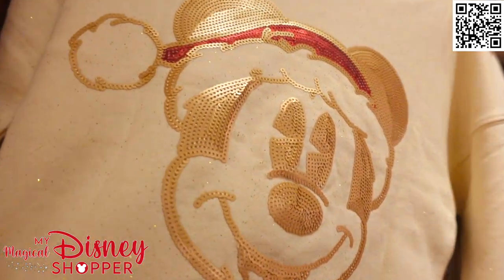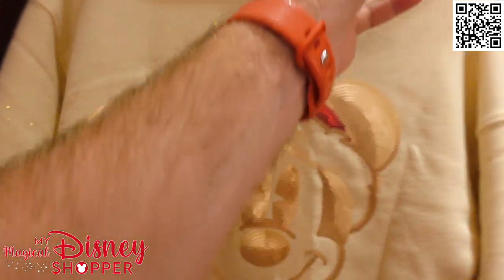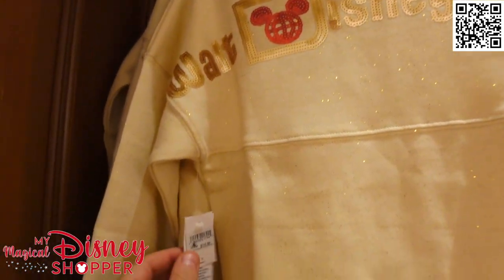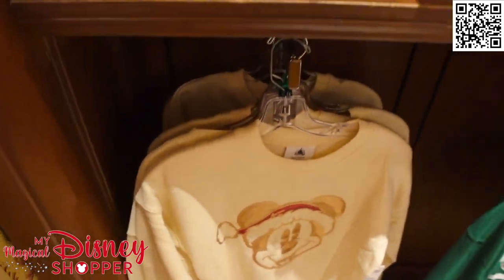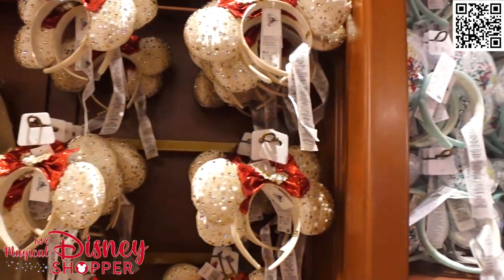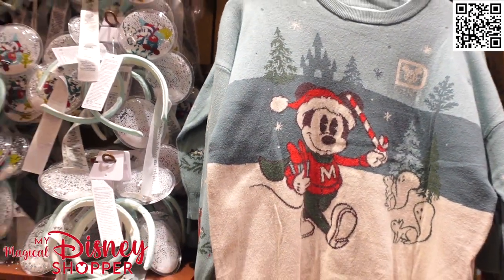We've got one last spirit jersey to look at — a beautiful big Mickey on there with nice little gold sparkles all over it and Walt Disney World across the back. The kids' version is $74.99, and they've got them in adult sizes as well. Today is the day it was released so stock is a little low, but you can always check Shop Disney using the QR code in the upper right-hand corner.